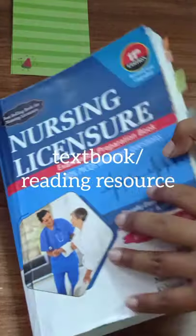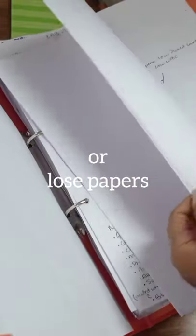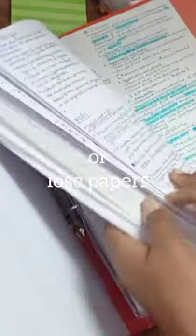I use a textbook or any other reading resources, and I use my notebook to write my notes, or some loose papers and I bind them in a folder.